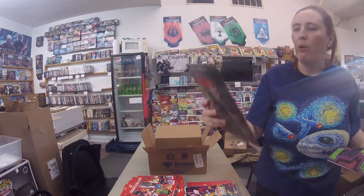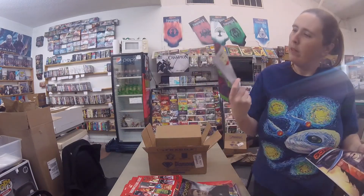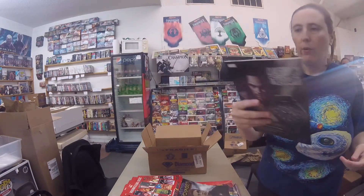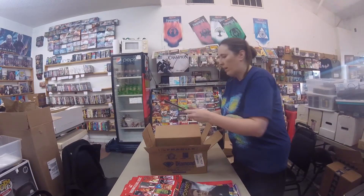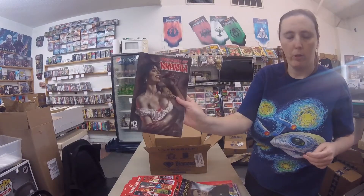Star Trek Voyager: Seven's Reckoning number 1, Cover B. Immortal Hulk number 40, variant. X-Force number 14 — looks like a regular cover. A couple of those. Vengeance of Vampirella number 12.